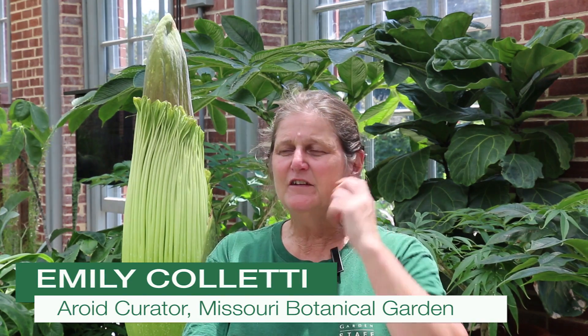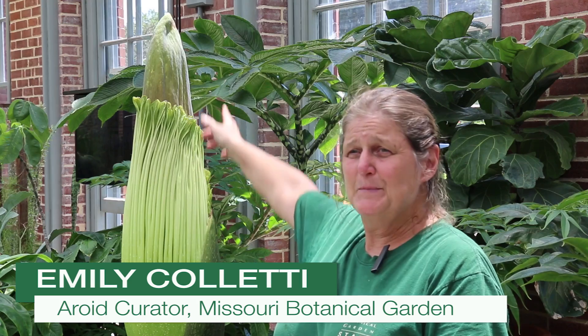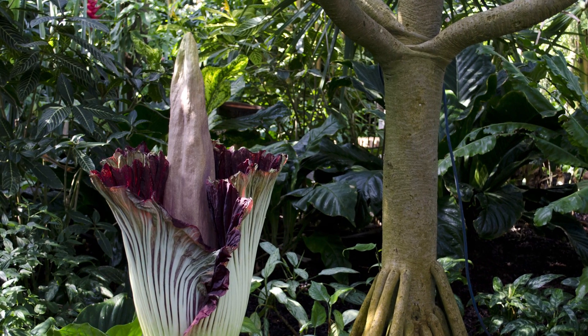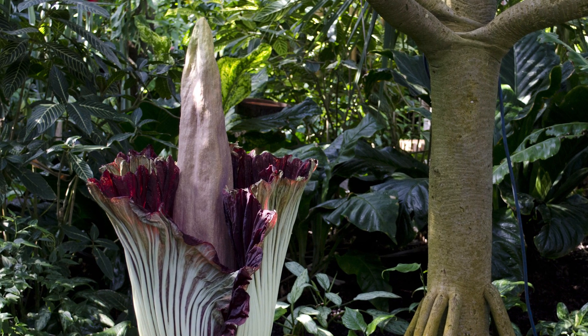Bloom time. Generally, if you look back here, there's a spathe and a spadex. The center is the spadex. When the spadex actually appears, that's when you know you actually have a bloom — it's usually 11 to 17 days after that appears. On Monday the 8th will be day number 11. Izzy has bloomed at 11 days and has bloomed at 13 days, so we'll see where she's going to bloom.